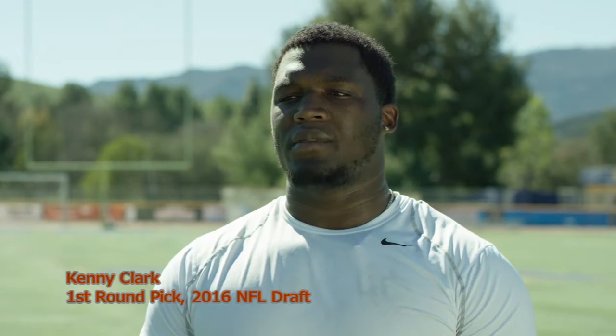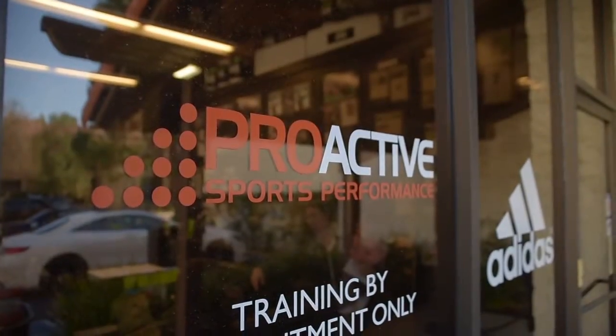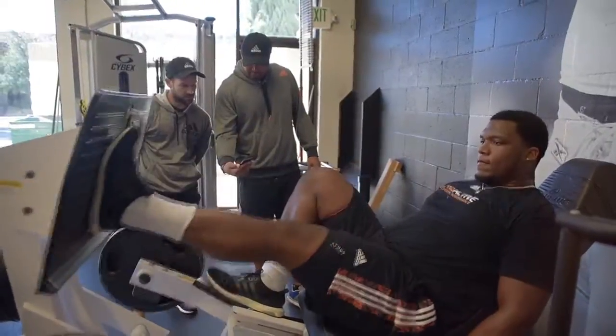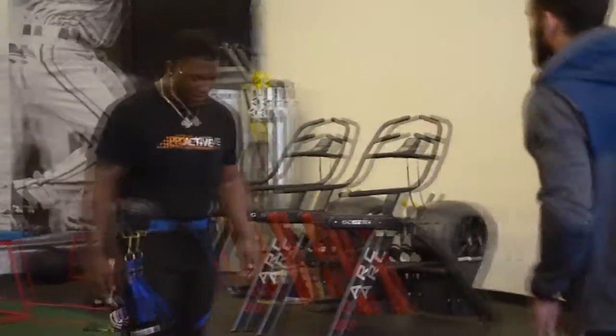Doing our defensive line workout here, it's a great experience for all of us to be out here working with these guys at ProActive. We're working out here at ProActive in the Conejo Hills, Westlake. We get good work with the guys up here, all the trainers. The field work is fantastic.